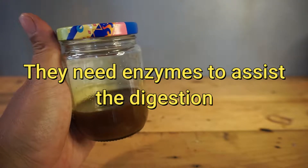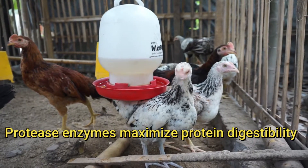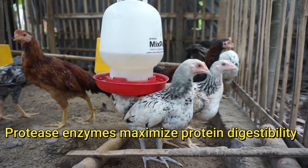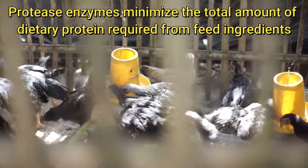Enzymes are scientifically proven to help improve digestion of protein and energy, as well as improving phosphorus metabolism, allowing you to decrease the use of expensive ingredients when necessary.